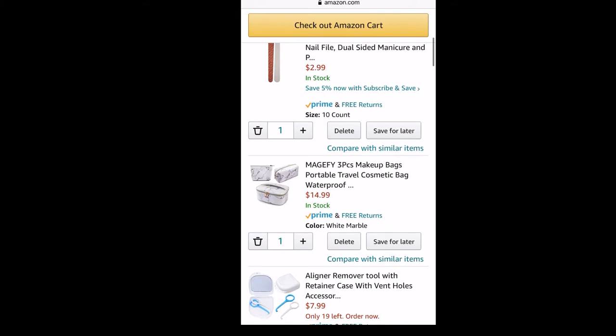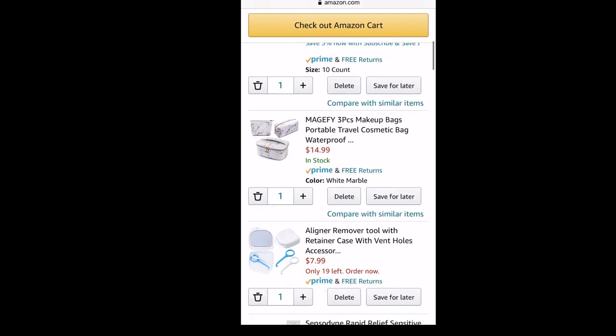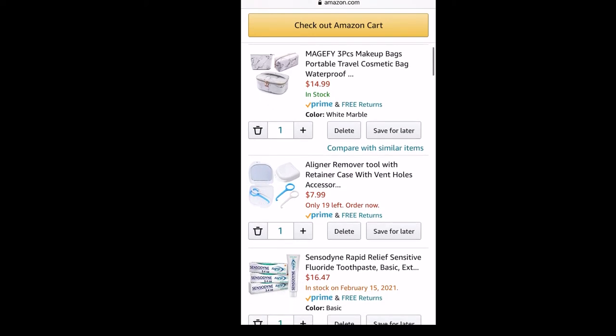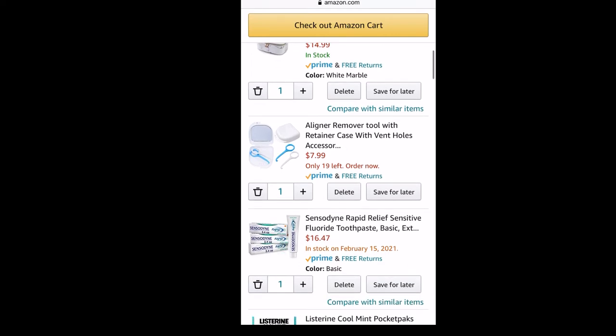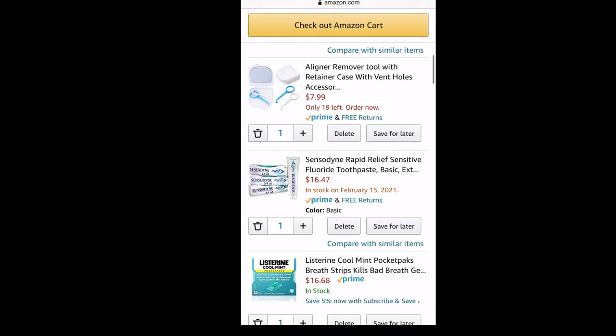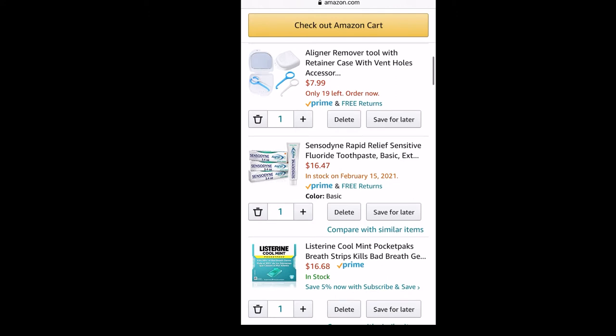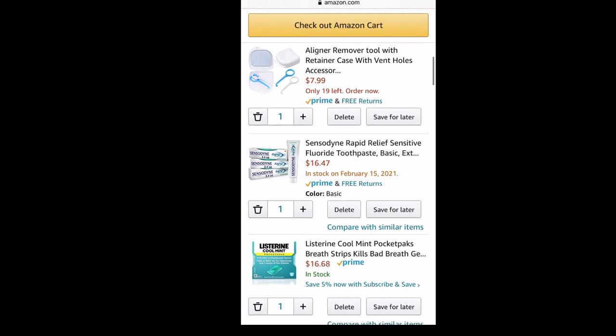Next, moving to the aligner remover tool with the retainer case. This has a mirror in it, and it's just so that I can remove the aligners because I've heard that it's sometimes difficult to do that. And then I have the Sensodyne toothpaste. I right now use charcoal Hello toothpaste, and I just wanted something that can be used in case there is any sensitivity with using the Invisalign.